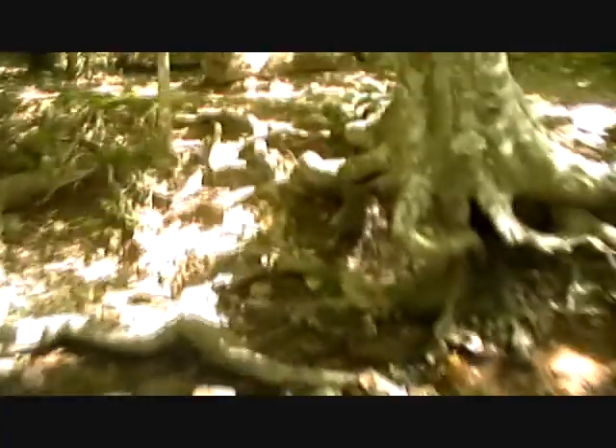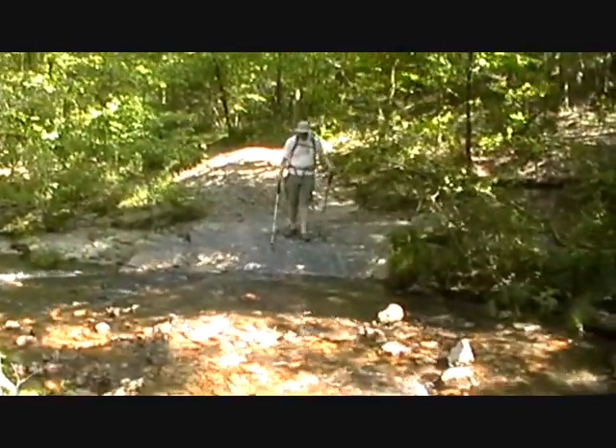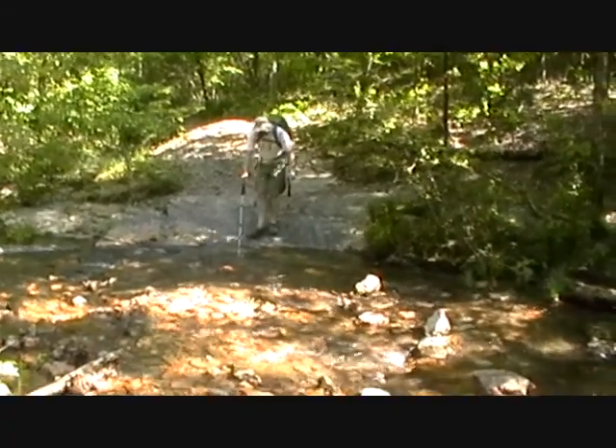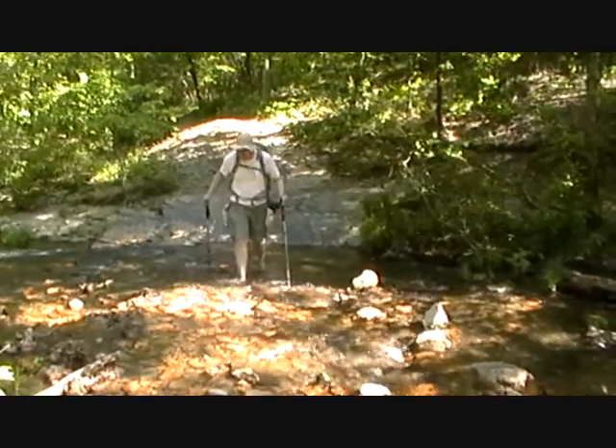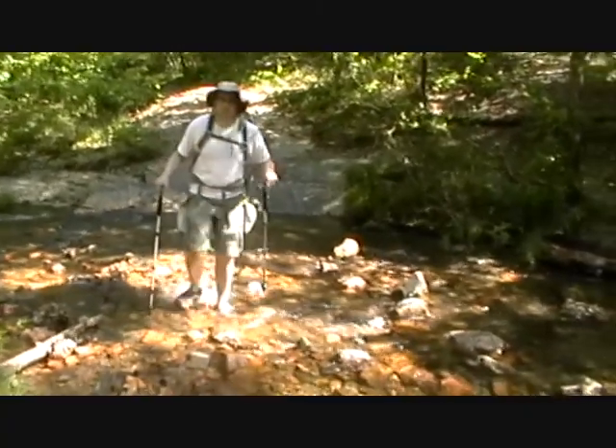On the other hand, I'm definitely going to get my feet wet. Mike on the concluding ford of the upper Little Missouri River. Feels good.